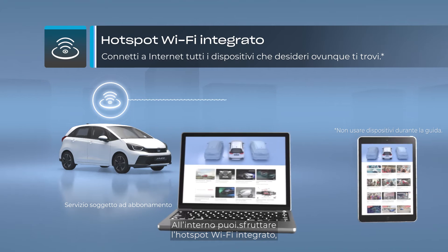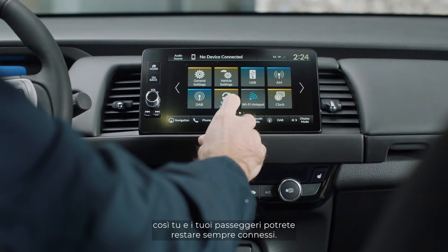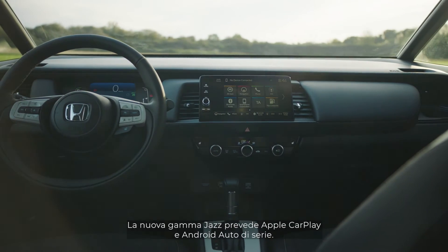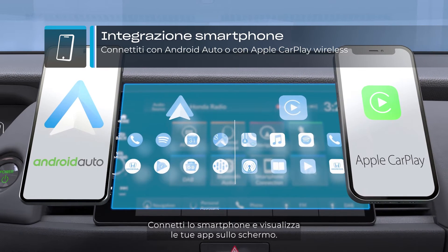The Jazz cabin doubles as a Wi-Fi hotspot, so you and your passengers can stay connected wherever you go. The Jazz also comes with Apple CarPlay and Android Auto as standard. Connect your smartphone and see your apps displayed on the screen.